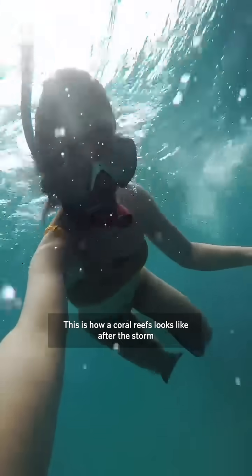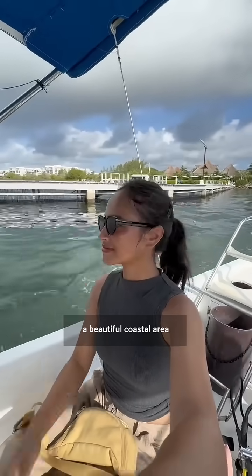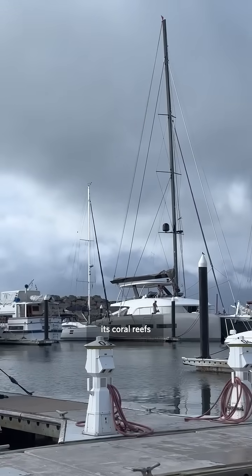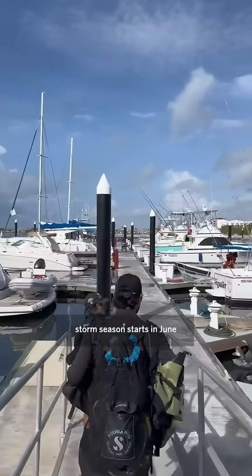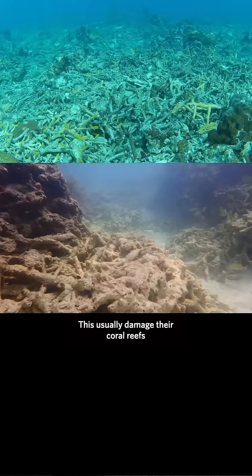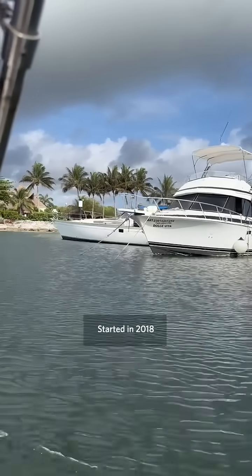This is how a coral reef looks after a storm, but don't worry — these broken coral fragments can still be saved within 45 days. I visited Puerto Morelos in Mexico, a beautiful coastal area famous for its coral reefs, where storm season starts in June and peaks in October, usually causing damage to the reefs.